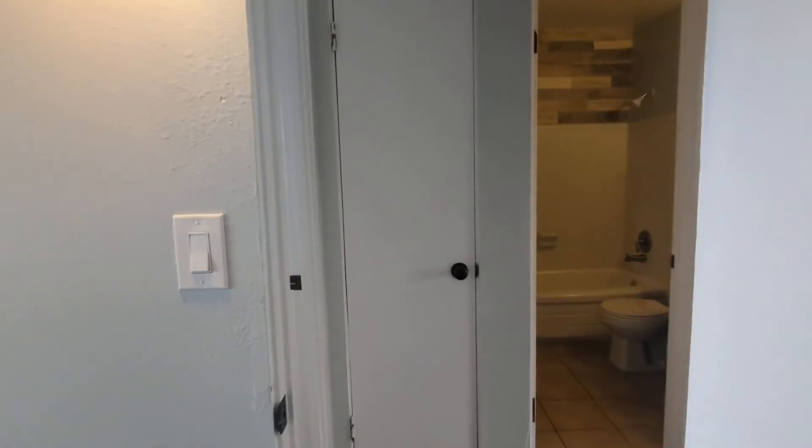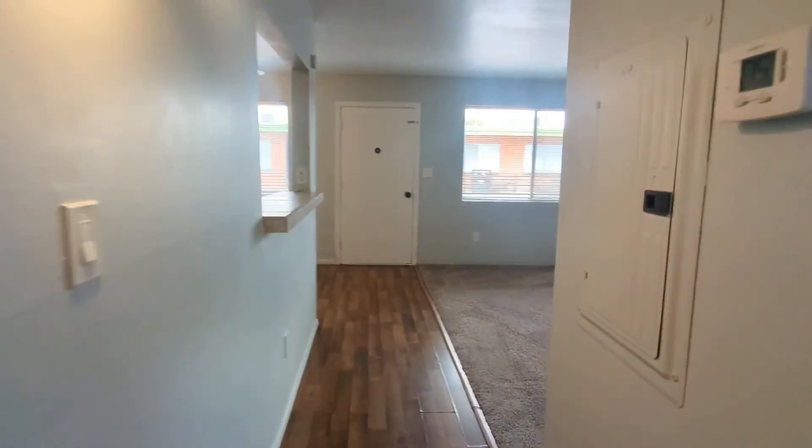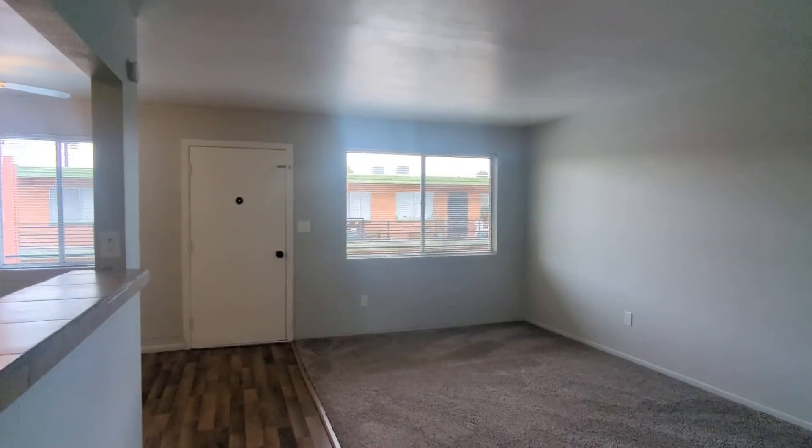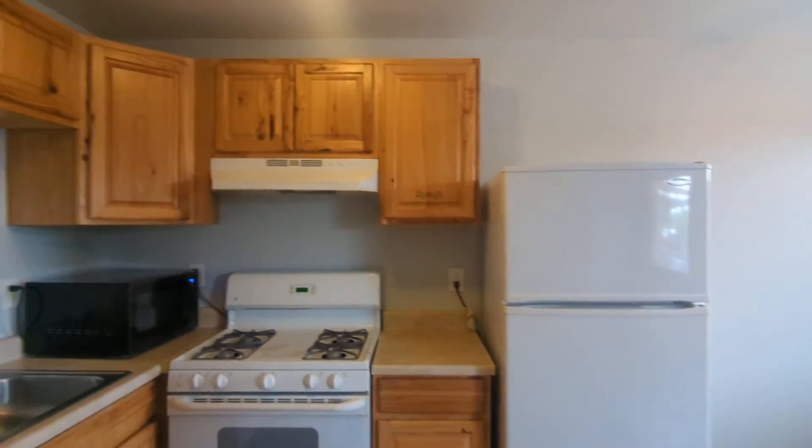And that concludes our tour. Thank you so much for watching. If you are interested in renting with us, you may put in an application at habitationrentos.com. I hope you all have a wonderful day. Bye.